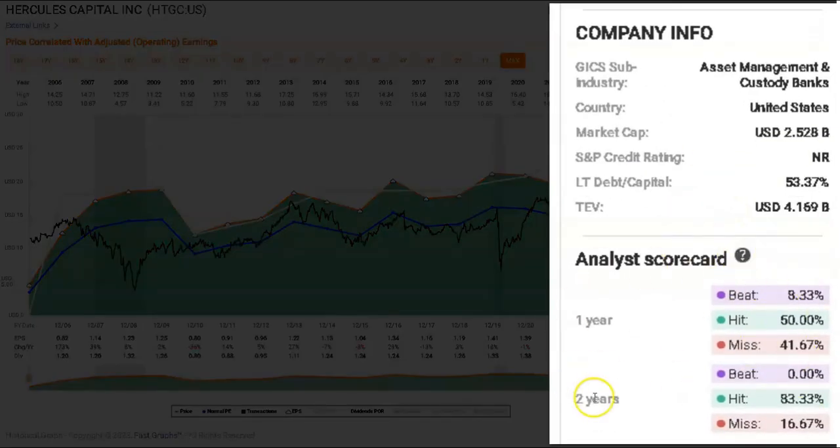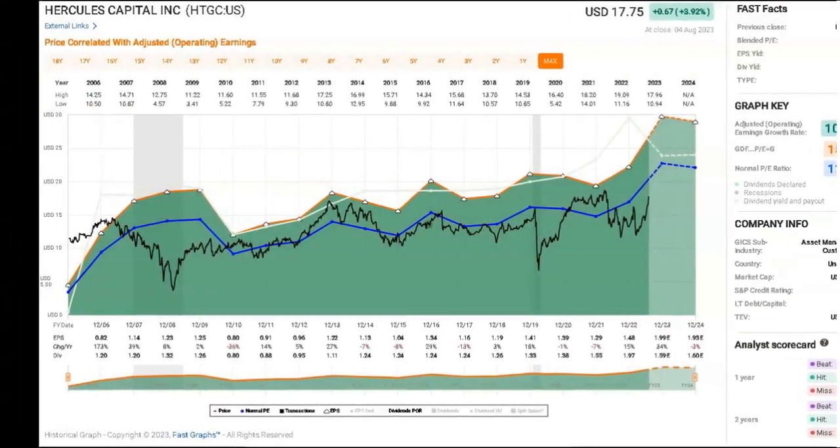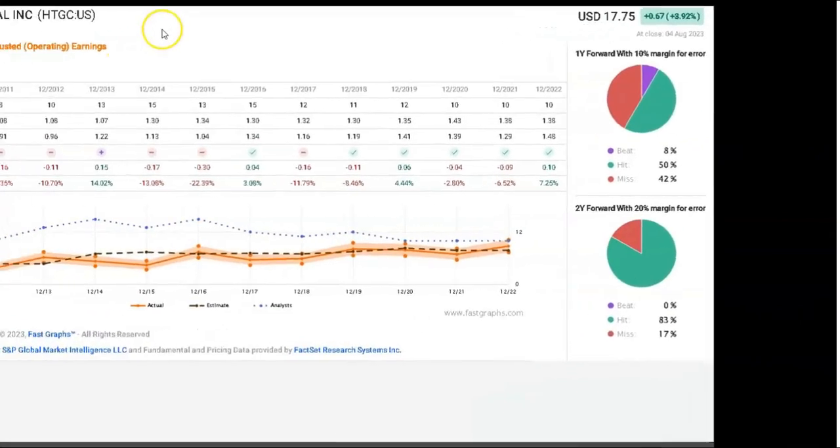I like to look at the analyst scorecards, and FastGraphs has done an absolutely fabulous job of pulling in the analyst scorecard and putting it on screen for us to look at. When we look at the one-year or the two-year, the one-year has looked a bit spotty — 50 percent hit and eight percent beat — while the two-year looks much better at 83 percent hit and about one in seven. I want to look at the analyst scorecard in a bit more detail.